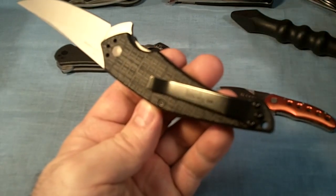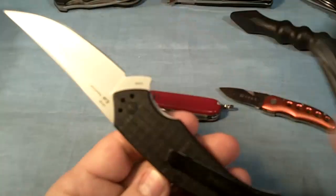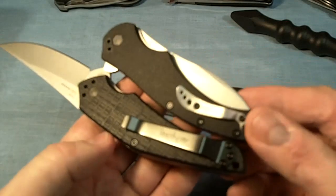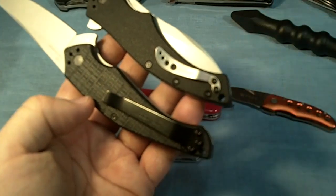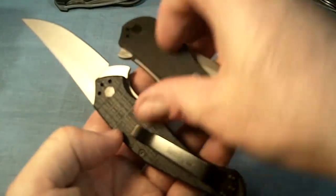It's a lot stronger than the old ones. Here's an example of the old ones — this is the pocket clip on the Kershaw Compound. You can see the difference. This one is short and kind of thin. I don't know how well it's going to stand up to a lot of abuse, but that's on the Kershaw Compound.